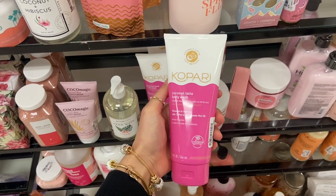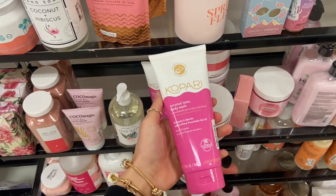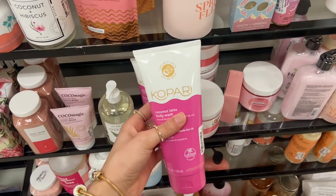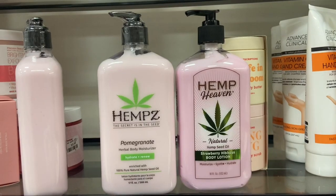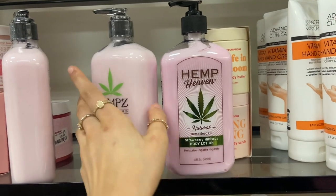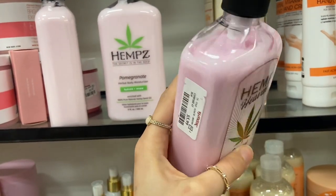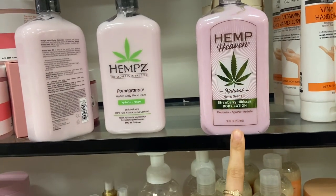I'm also going to pick up another one of the Kopari Coconut Latte Body Wash. This is my favorite body wash — it smells so good and leaves the skin super soft. I only use this on special occasions because it's really good and the scent is amazing. I also saw they had some hemp body lotions — the pomegranate one at $10.99 and the strawberry one at $5.99. The strawberry one actually smells really nice.